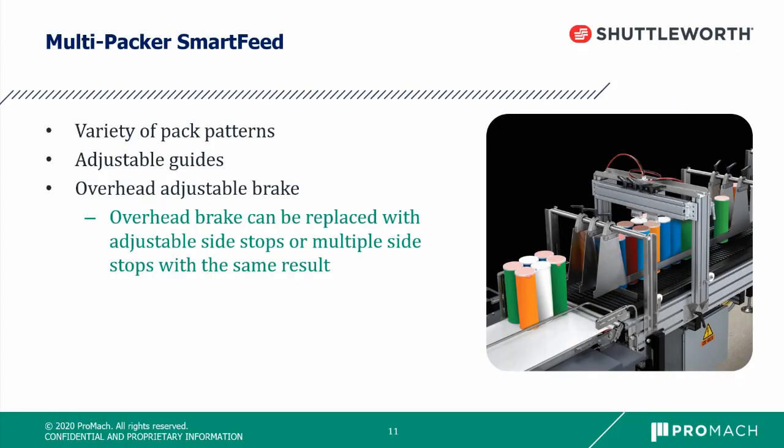Now we go into our very flexible multi-packer smart feed. This allows for a variety of pack patterns to be released downstream from multiple lanes. Adjustable guides allow for multiple size products to run on the system. As shown, there can be two, three, four, or five lanes — you can compress or widen these guides to go from two lanes to three to four lanes all in the same system without removing any guide rails. The overhead adjustable brake can also be moved north or south along the line to determine how many products are released downstream when the stop lowers. Whether your downstream equipment needs a two-by-three or three-by-six pattern, this flexible machine can cover everything you need.